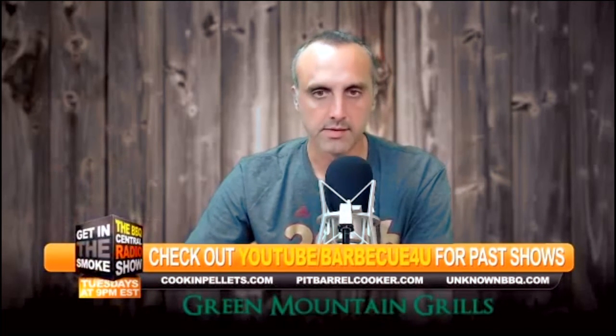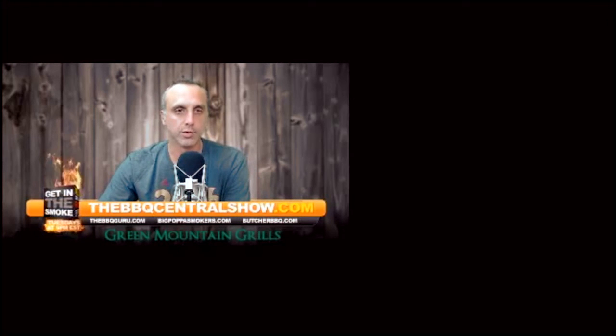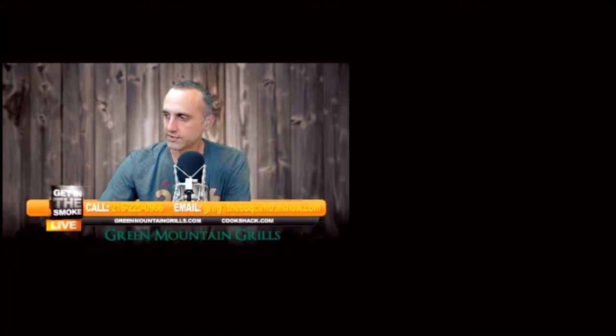Welcome, first timer to the show, Steven Thibodeau. Did I get you on your cell phone or your computer? You got me on my computer. Go ahead and click your camera so we can see you — it's like Skype just decided to default to no camera for whatever reason. Give me one second here and we'll be ready to go.